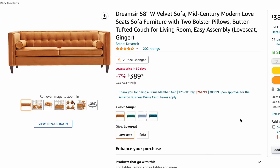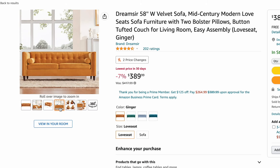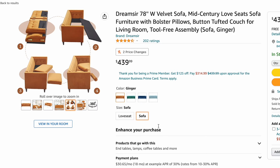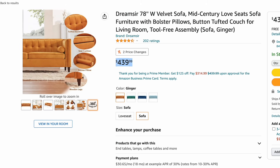This is a mid-century sofa — I really thought this one was fun in color if you love bright, bold colors for your living room. This one is by Dreamster. It's a 58-inch wide velvet sofa, mid-century style, and it comes with two bolster pillows and a nice button-tufted cushion. It's easy to assemble and only $389, with almost five-star reviews out of 202 ratings. You could buy the love seat and also the sofa to extend your living room setup. It comes in four different colors: ginger, green, blue, and peacock blue — very bright, bold colors.